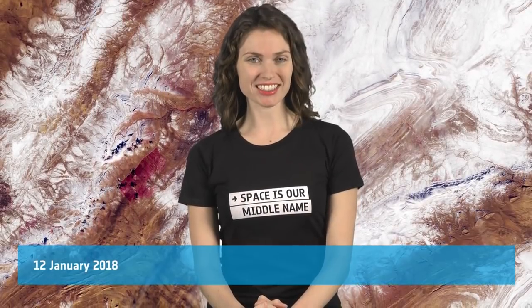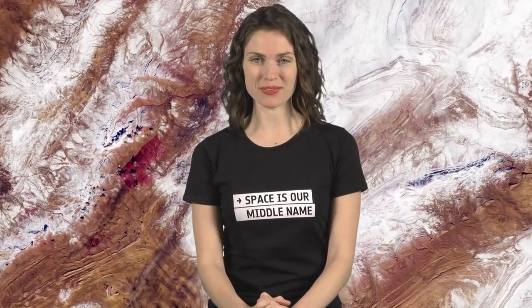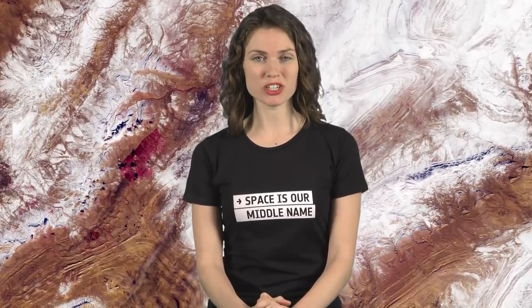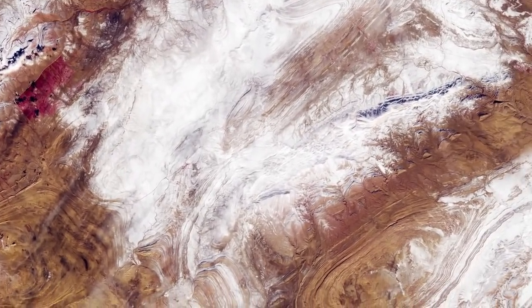Hi, I'm Kelsea Brennan-Wessels and welcome back to Earth from Space on the European Space Agency Web TV. The Copernicus Sentinel-2 mission has captured a rare snowfall in northwest Algeria on the edge of the Sahara Desert.